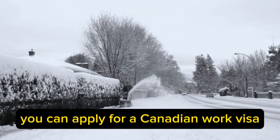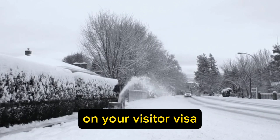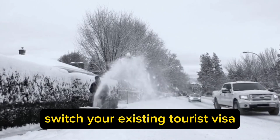You can apply for a Canadian work visa while you're still on your visitor visa. Again, you don't have to leave the country. You can simply switch your existing tourist visa to a work visa.